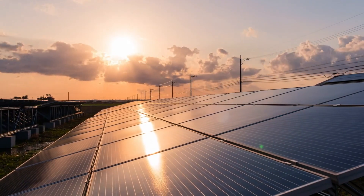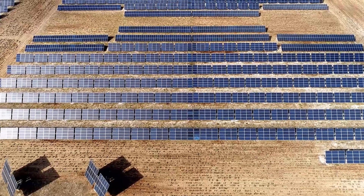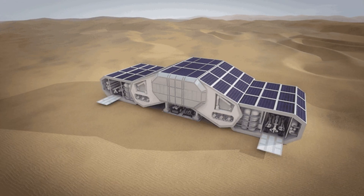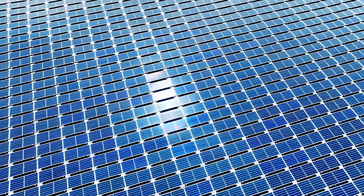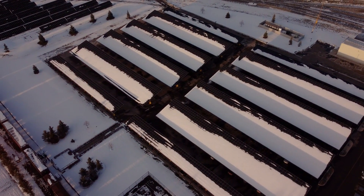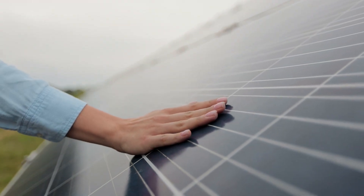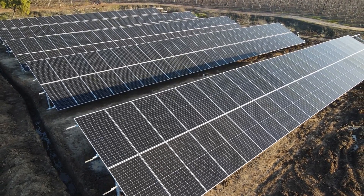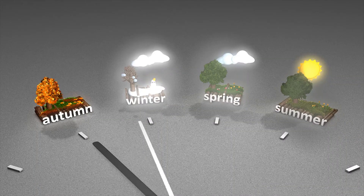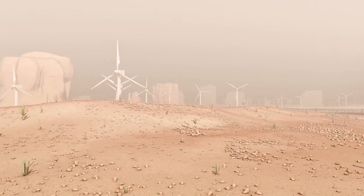As the seasons changed, the performance gap between the technologies became a focal point for energy analysts. During the sweltering heat of summer, bifacial HJT and TOPCon panels dominated the charts, showcasing their remarkable efficiency. However, when winter set in, the narrative shifted unexpectedly — PERC panels maintained their ground. Analysts realized that PERC panels weren't just keeping pace; they were providing a dependable solution throughout all seasons, proving that design and engineering play crucial roles in solar technology performance year-round.